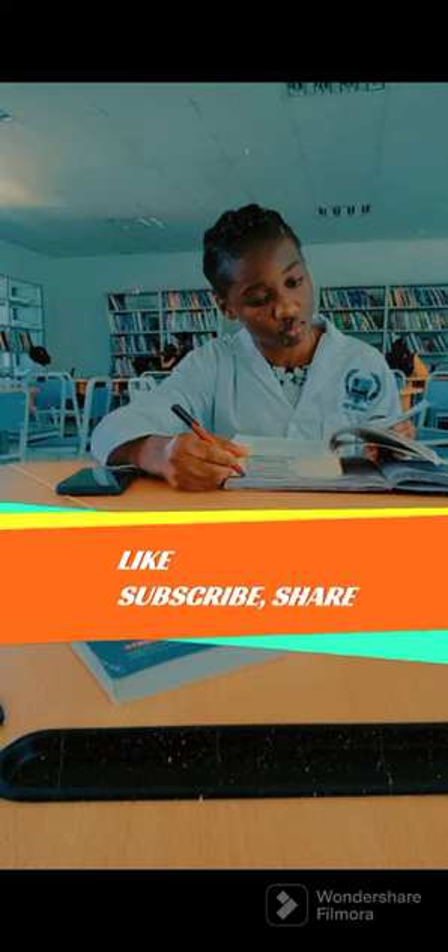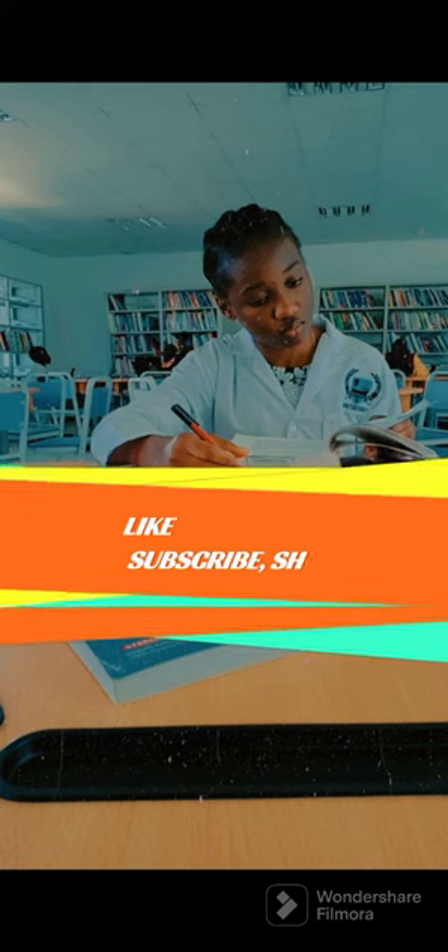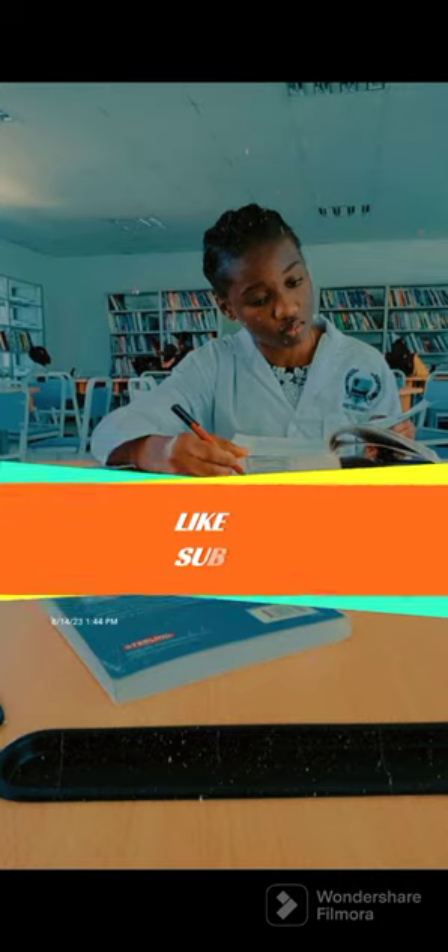Here is a clip of me in the school library. For those wondering what I'm reading — well, I'm reading a book. Just kidding! So now let's get into it.